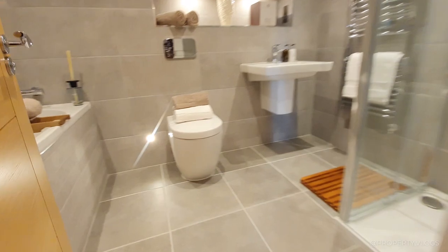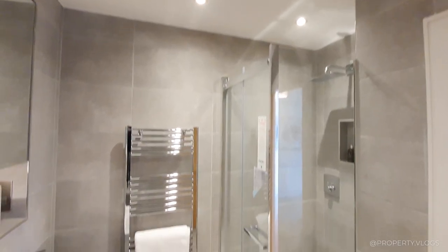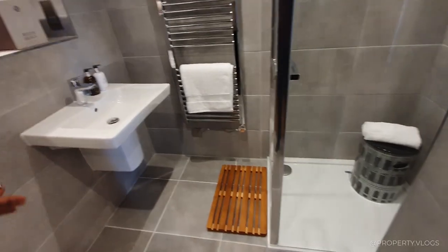And then we've got the en suite, which has this kind of dark grey tile that we've seen in another room. Again, you've got your four-piece suite - shower, sink, toilet, and bathtub.